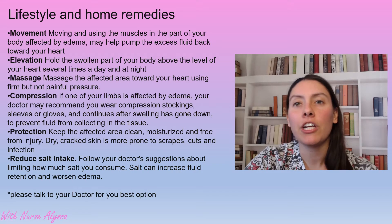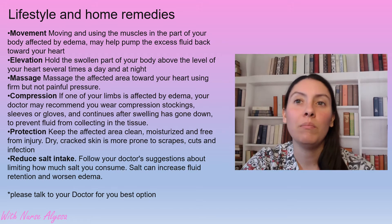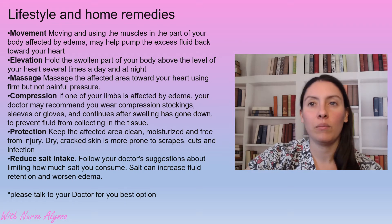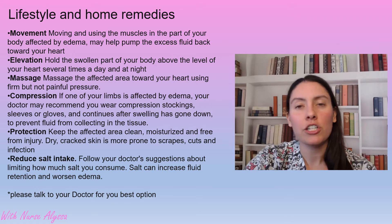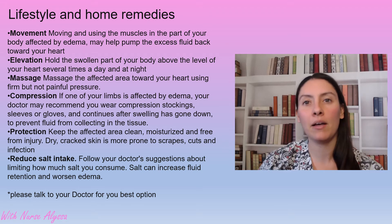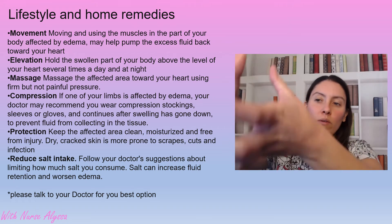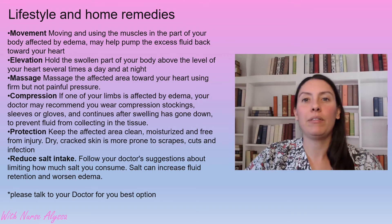So lifestyle changes and home remedies: we can use movement. As we're walking, our muscles actually help move the fluid back up out of our legs. You can use elevation — when you're sitting down, elevate the feet and it'll help move the fluid back up. You can also have somebody massage your legs, starting from the toes and working your way up the leg, which helps push the fluid up.